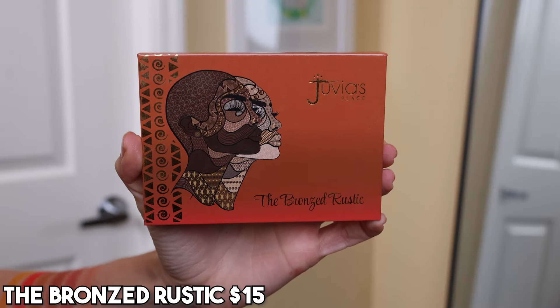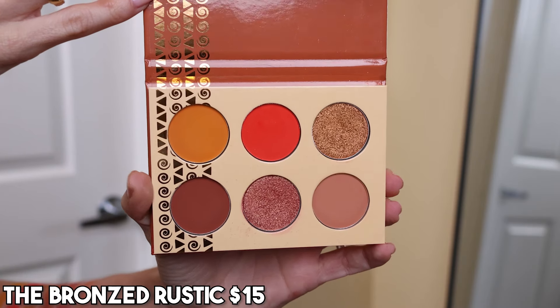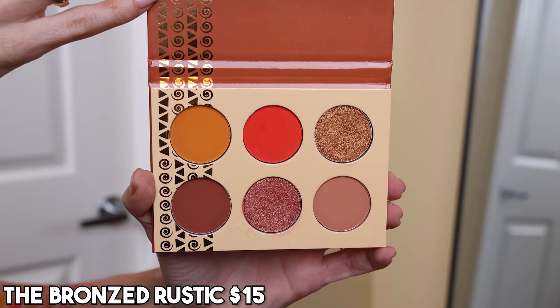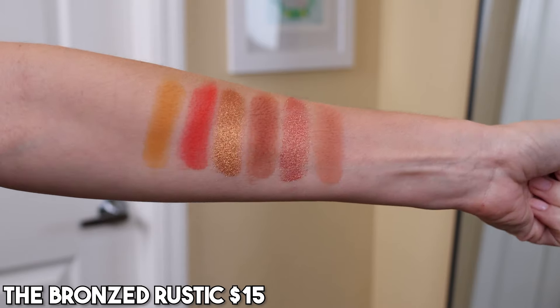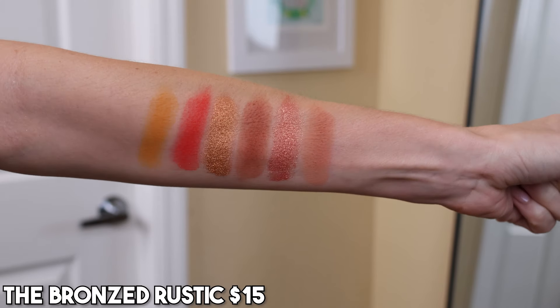Next up we have Juvia's Place. I only have two palettes left from the brand that I have my final thoughts on — I've decluttered so many over the years. Of the two, I want to keep the Bronzed Rustic. It's a warm tone neutral palette — I love how curated and small this is. I like that there are four mattes and two shimmers. The quality is very good — I still think the Juvia's Place old school formula stands up. I love their shimmers: traditional metallics, very smooth, really shiny. And the mattes are just really pretty, especially this yellowy orange and bright red that brings something different to the palette.